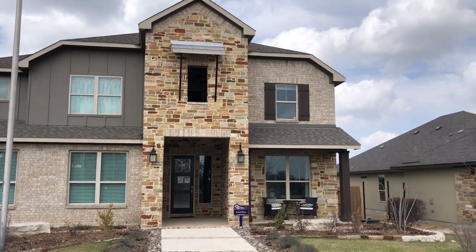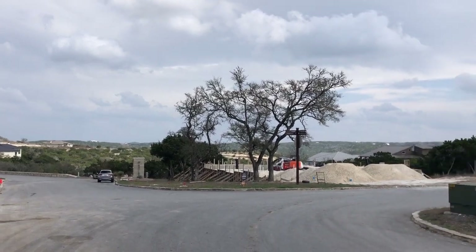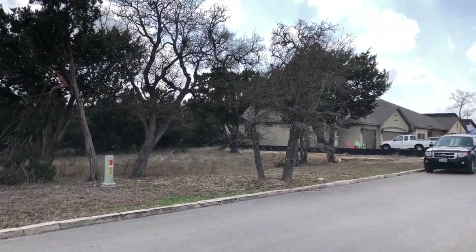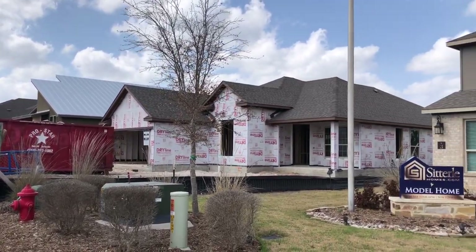This is Sitterly's model home out here in Marilomas. We are up on a ridge, and you guys have got to come check out this area for the views. Sitterly and Prestige build out here. I've done a video tour of the Prestige model home. Both builders build in the low to mid fours, depending on what you're getting.